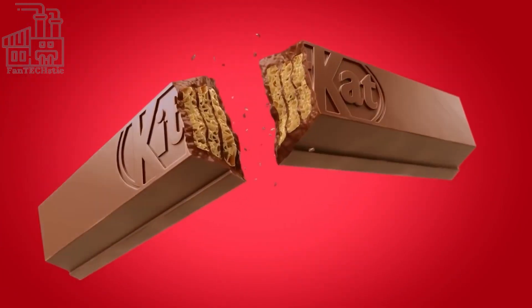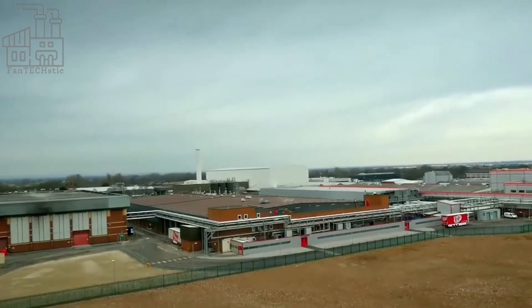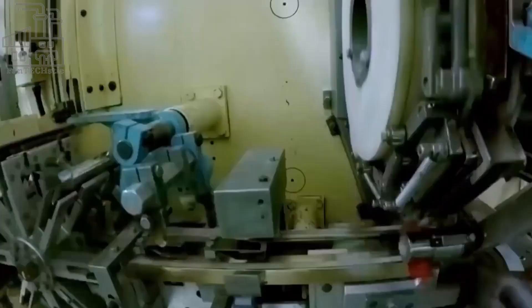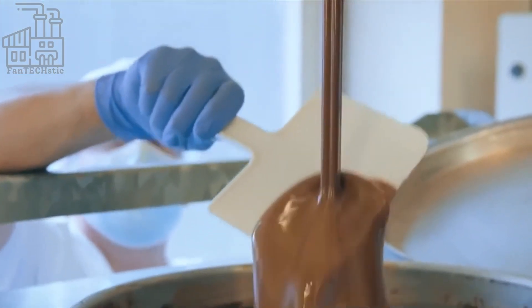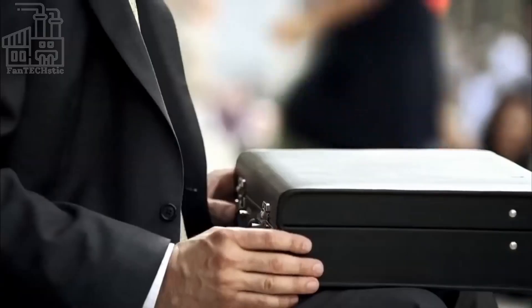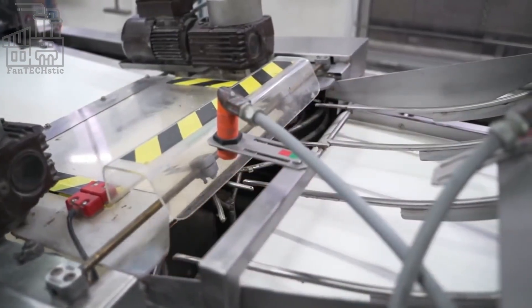Have you ever wondered how your favorite chocolate snack, KitKat, is made? From the cocoa beans to the final product, the process of creating KitKat bars involves several steps and takes place in a factory setting. In this video, we will explore the various stages of KitKat production, from the sourcing of ingredients to the packaging of the finished bars, whether you're a chocolate lover or simply curious about the manufacturing process.